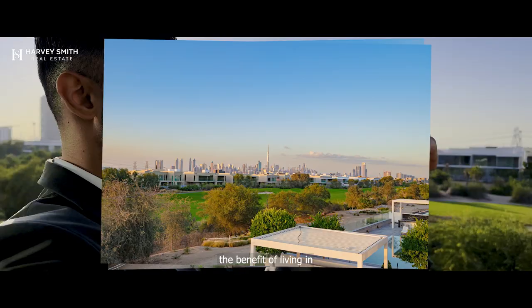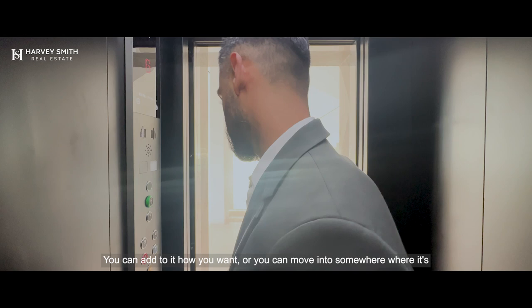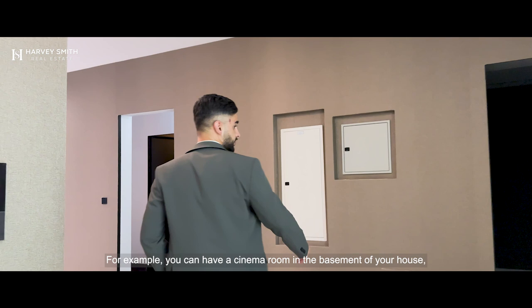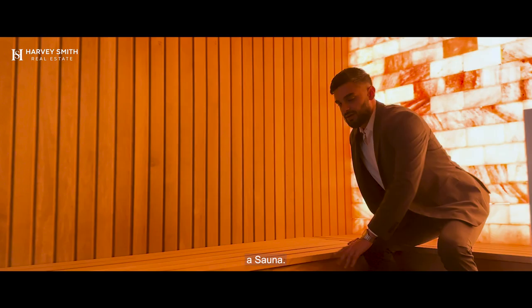The benefit of living in an area like this means that most of the houses are customised. You could add to it how you want, or you can move into somewhere where it's already been changed to a way an owner likes it. For example, you can have a cinema room in the basement of your house, a steam room, downstairs washroom, shower, and obviously a sauna.